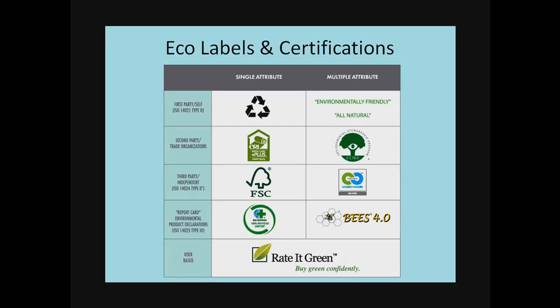I have it divided up into two types here. On the left column, you'll see there's first party, second, third party, and then report card types of certifications.